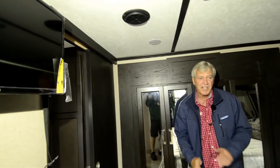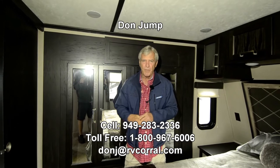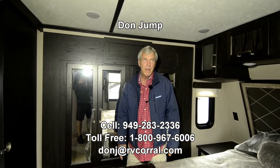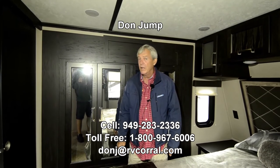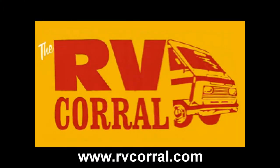We're moving into sand season guys, this baby needs a home. You guys need to have some fun — come on in, ask for Don Jump. Give me a shout on my phone. I'm sure I didn't answer all your questions. 949-283-2336. Let's go have some fun. We'll see you soon.